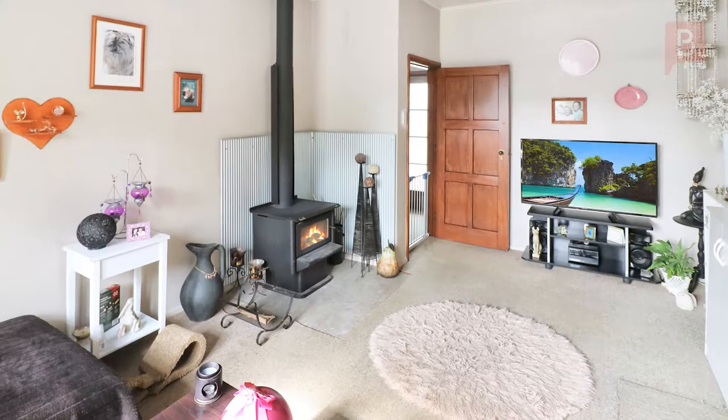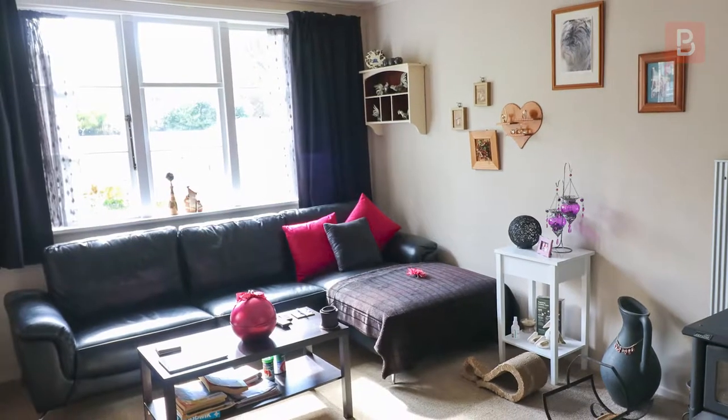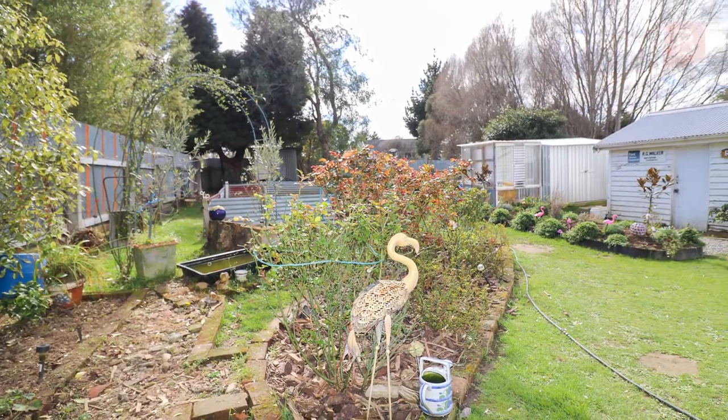Inside you'll find two double bedrooms, a separate lounge, and a modern kitchen and bathroom. The home is heated with a wood burner and there's insulation in the ceiling and underfloor.